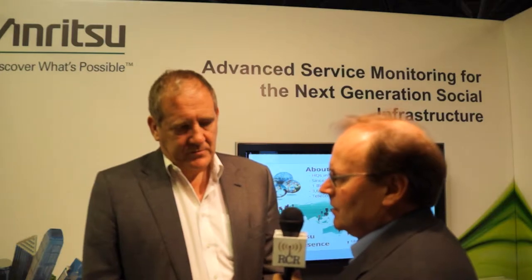Can you talk a little bit about Masterclaw and how Masterclaw is helping carriers deal with optimizing their networks with the volume of sessions that need to be monitored and managed?